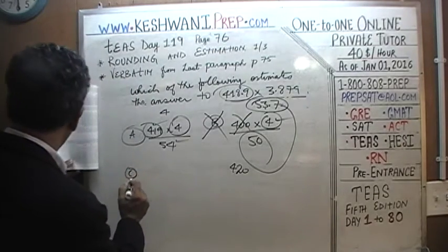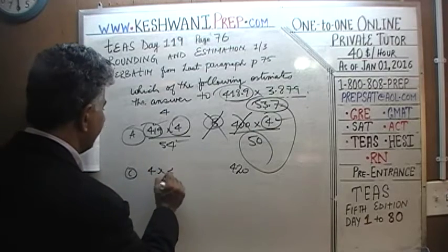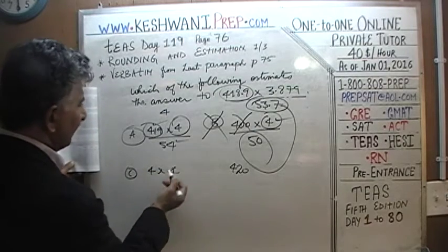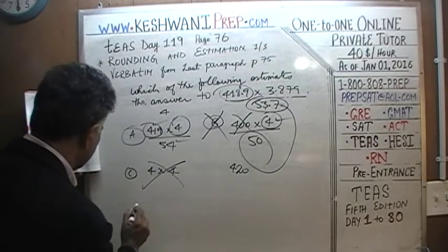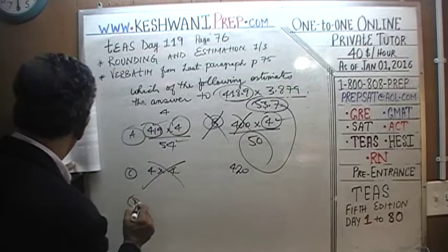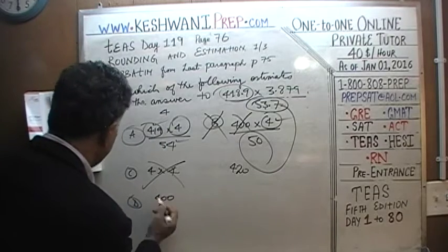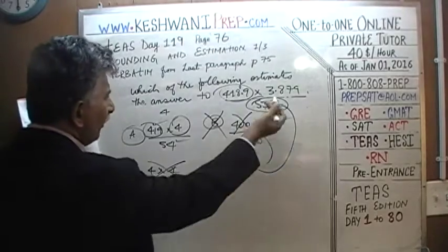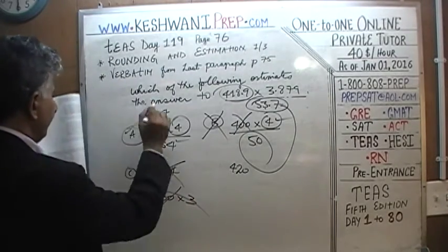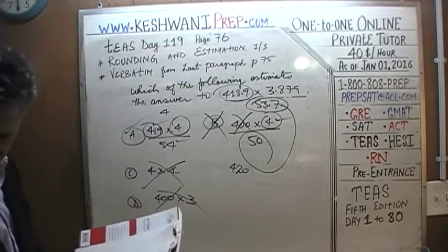Answer C says 4 times 4 — that is just silly; it is not 4 times 4, it would be 400-something. Answer D says 400 times 3 — again, I don't like 400, and it's not 3, it's 4. The answer is A.